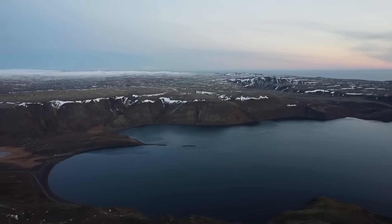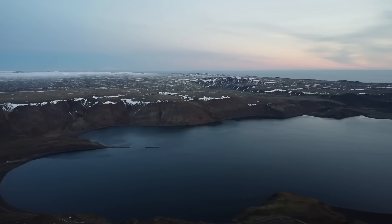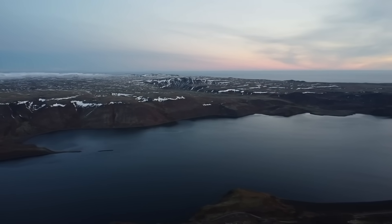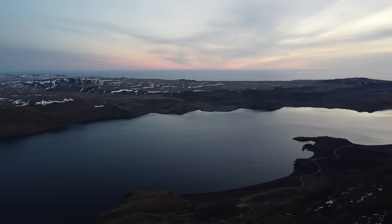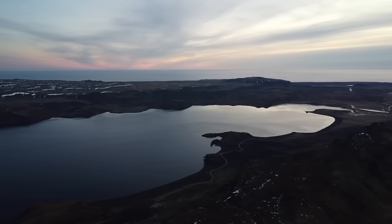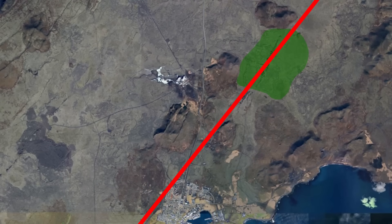The fissure could surface anywhere on the dike that has formed, but recent data doesn't rule out the possibility that it could open in the town of Grindavík, or in the ocean — but that would be an absolute disaster. Hopefully it'll surface in the north end of the dike, where we have a much higher chance of being able to save all important infrastructure.